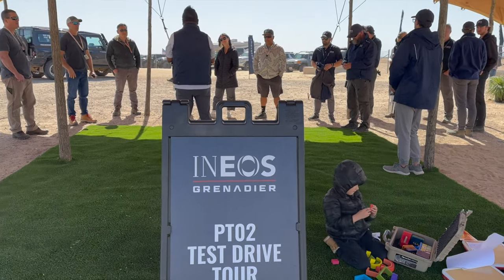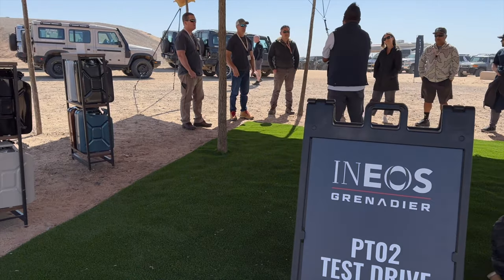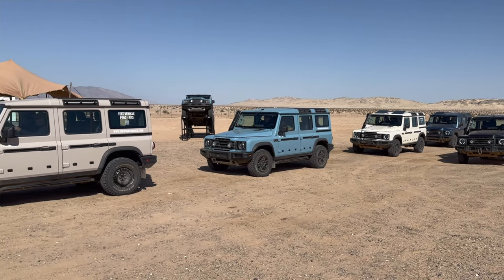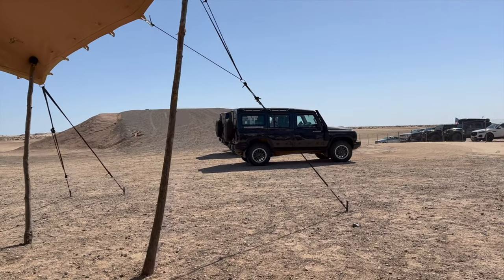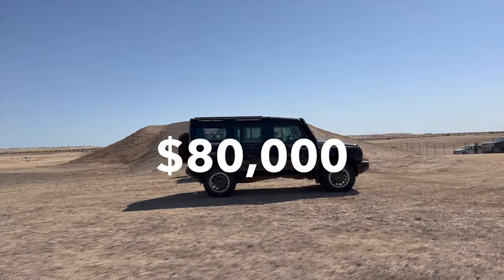Grenadier employees were at various stations to answer questions, and everybody wanted to know when can we get one and how much would it cost? I put another reservation down on one of these — it's been over a year, I think it was in 2021. Just been waiting, following the story of these and watching them as they create them. They weren't supposed to get here until about a year from now, but as it turns out, the company bought a standing old Mercedes factory that they're going to be manufacturing these in. They've already started, they're making them. The answer to the first question is December, and the second question nobody knows, but they hinted somewhere around 80 grand.